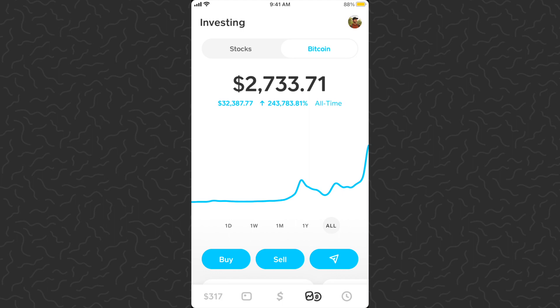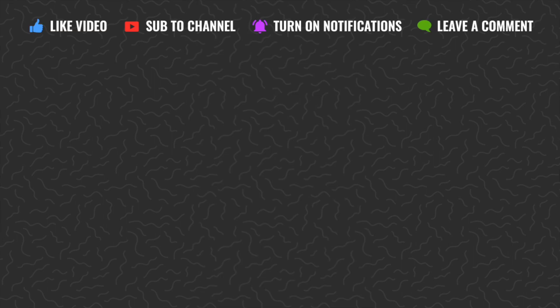Hope you guys enjoyed this video and hope you found it helpful. Be sure to drop a comment down below if you have any questions — I'll try and answer those. Like and subscribe if you want to see more videos like this. Thank you guys for watching, I'll catch you in the next one.